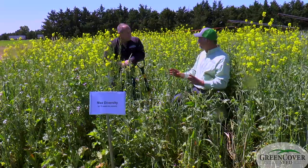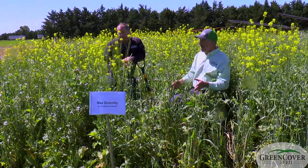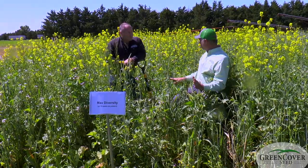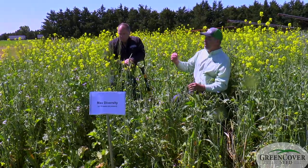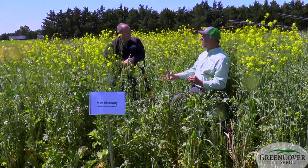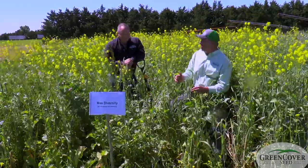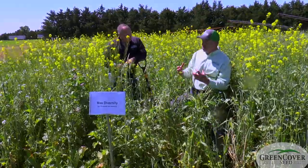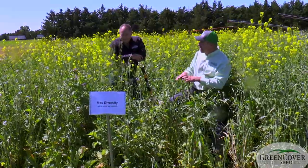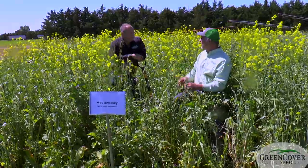We want to have all the different functional groups represented — legumes, all the plant families, grasses, brassicas, broadleaves. Now, this is all cool-season stuff. If we were planting now or in August, we could make this be a 120-way mix by adding in the warm-season things too. The diversity doesn't have to mean 70 things — we could mimic probably 90% of this diversity by having the right 12 things.